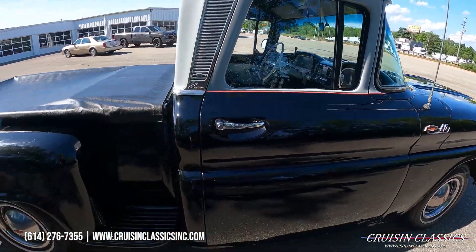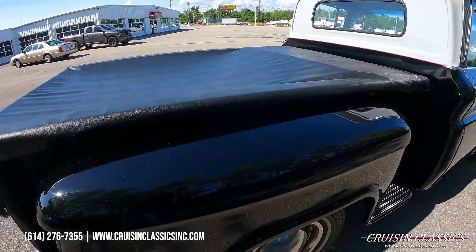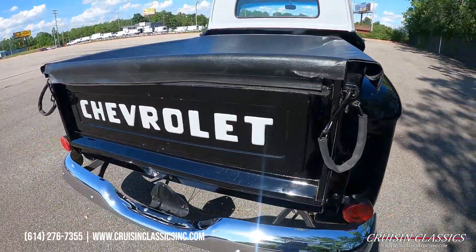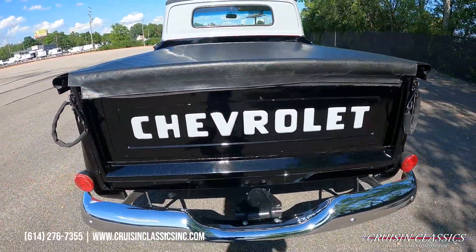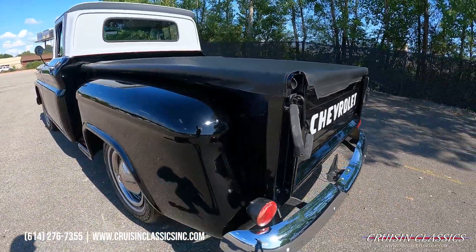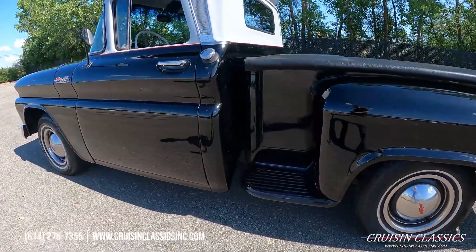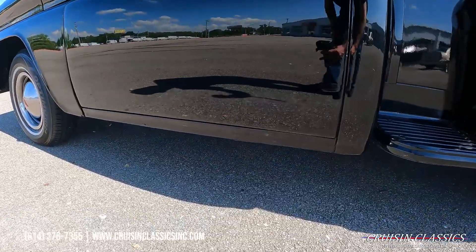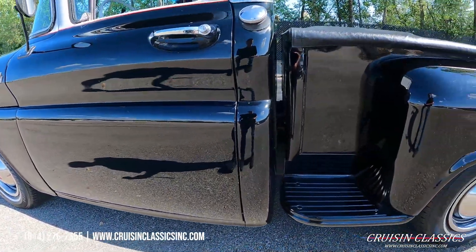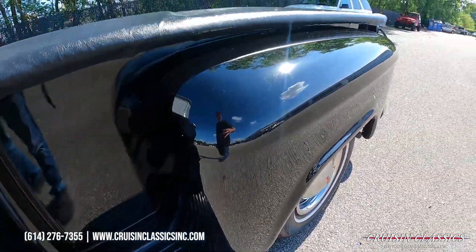The door shuts nice. There is a little bed cover as well. This is a step-side truck, and really the only major paint issues are on that passenger side. You do have the occasional nick and chip and a couple small blemishes on the lower half, but not near as bad as that passenger side. We just want to make sure you guys see that on camera and in the pictures.